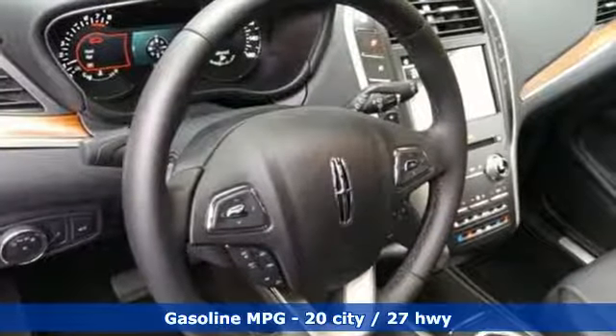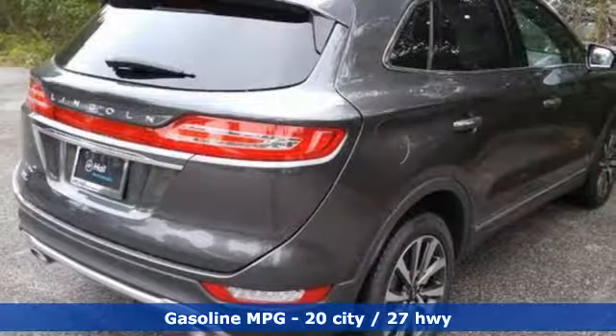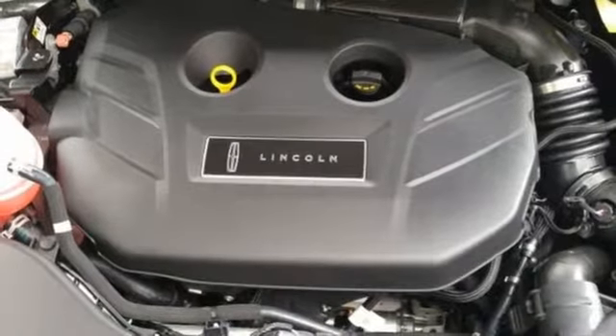Intercooled turbo inline four-cylinder engine, gas pressurized shocks, streaming audio, power heated mirrors, heated and ventilated leather bucket seats, rear parking sensors.